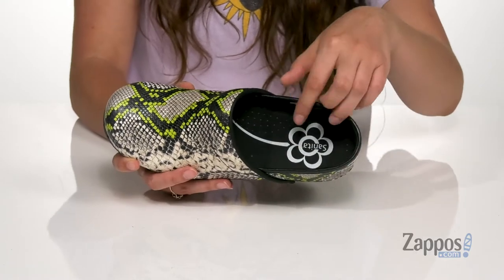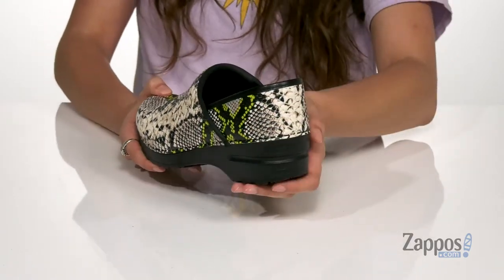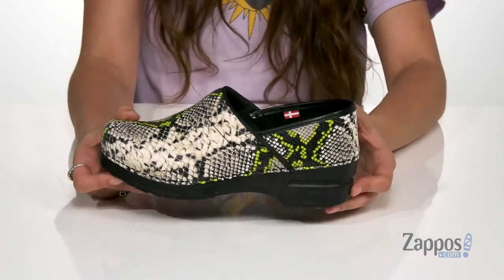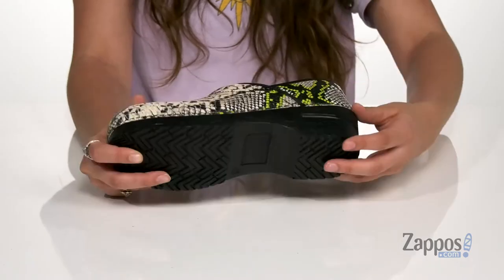There are also perforations around that footbed for breathability. They feature a rocker bottom to give you added support as well as a boost in height, and it's all on top of a polyurethane outsole that's textured for traction.